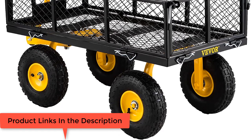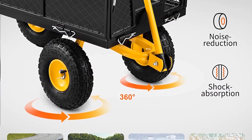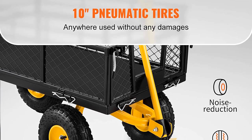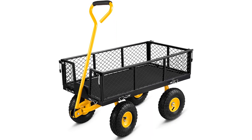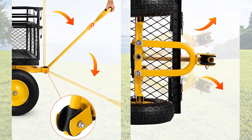Thanks to its fully welded powder-coated steel frame and iron mesh frame, the cart withstands all outdoor weather conditions for years to come. Vever's uniquely designed side meshes can be removed, making the cart a flatbed, widening the space and enhancing practicality.